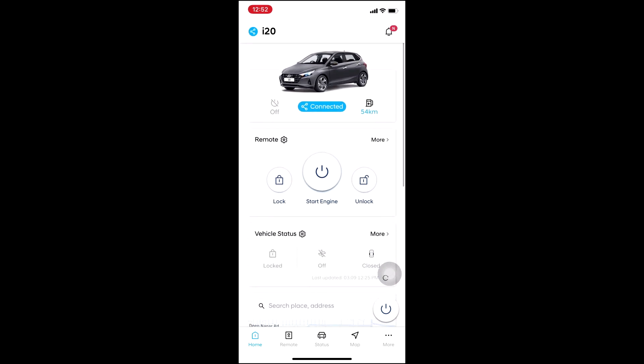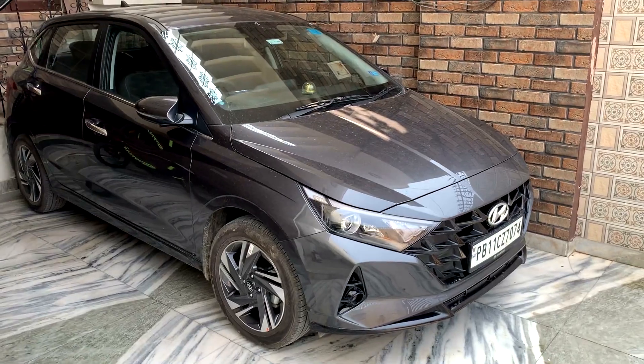I will also show you the car starting, so I will share my screen or show you how my car starts from the application. I will click on Start Engine and then show you the demo on the real car — how it goes, how it starts.